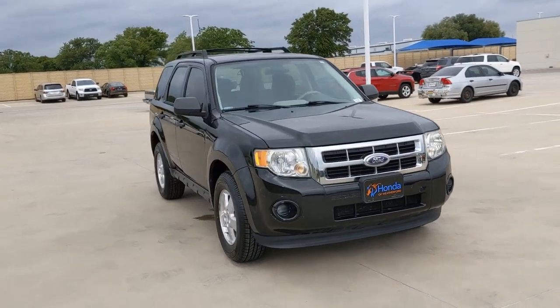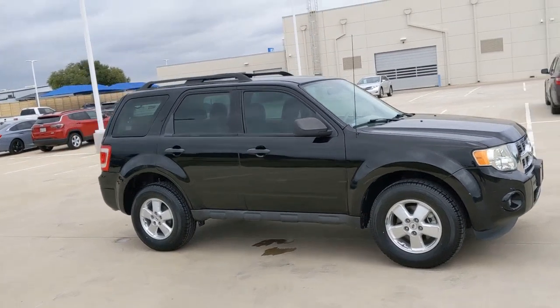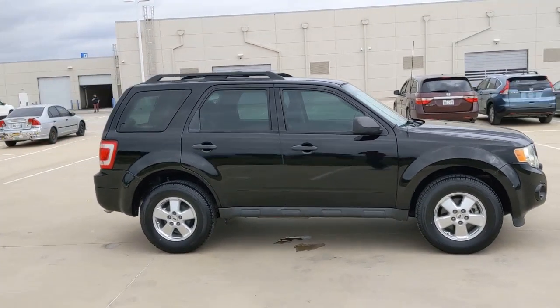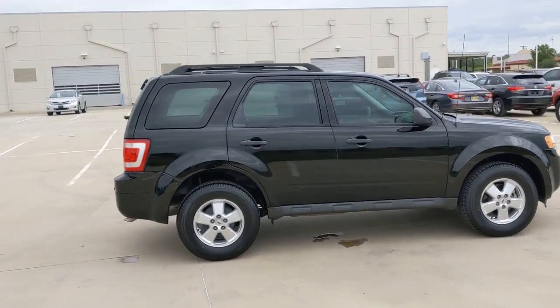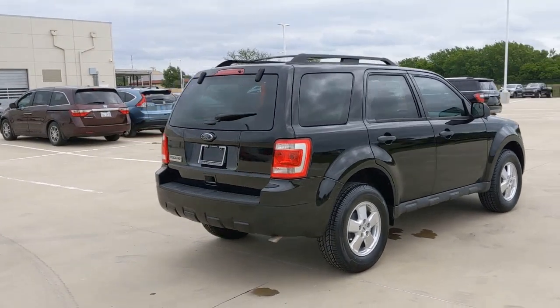Take a moment to check out the 2012 Ford Escape. This vehicle is an outstanding buy with fewer than 150,000 miles on the odometer. De-stress and decompress in this sleek and sporty Escape.